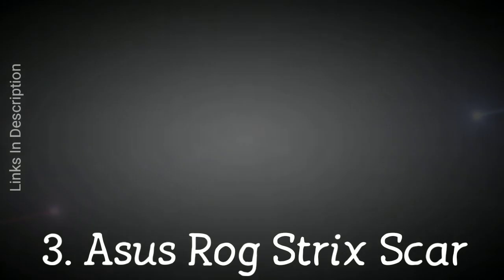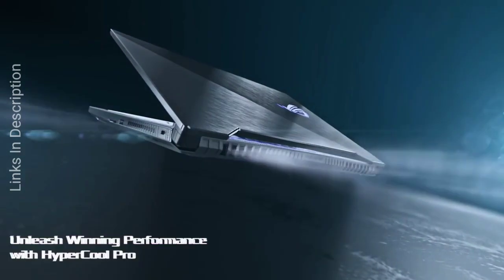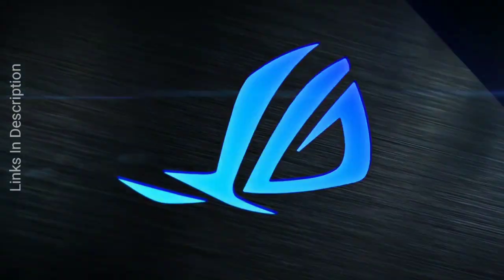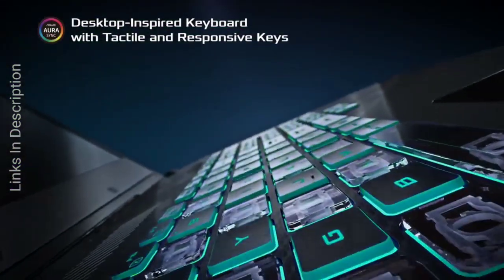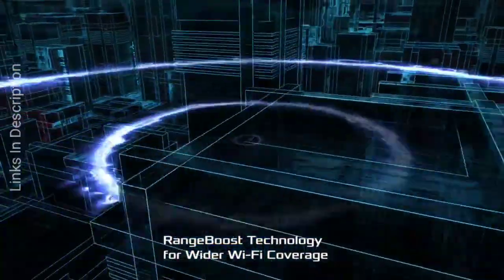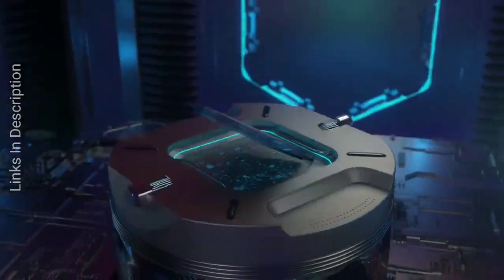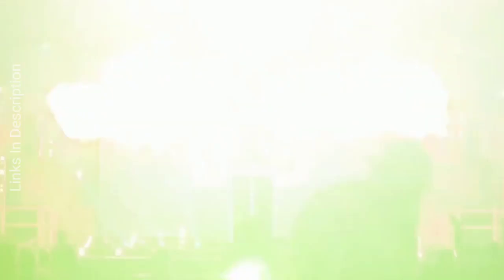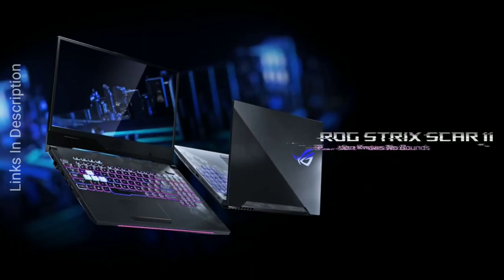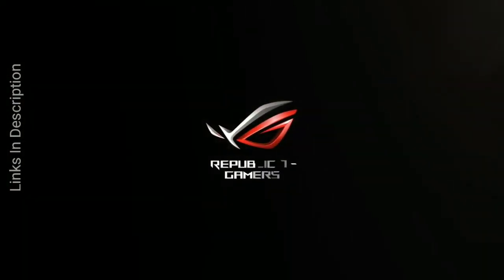Asus ROG Strix SCAR Edition — a scar you won't want to heal. When you go out looking for an Asus gaming laptop, you will find plenty of budget options and a lot of extremely expensive devices. However, the Asus ROG Strix SCAR Edition is the best of both worlds, bringing performance on a par with the best gaming PCs without setting you back thousands of dollars. It's not the slimmest laptop in the world, not even the slimmest on this list, but in terms of hardware you are getting exactly what you are paying for. Buy this laptop for its great gaming performance and impressive speakers. The only disappointment is it has got last-gen graphics.